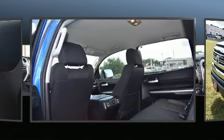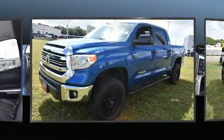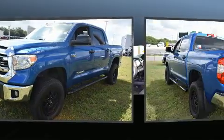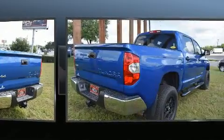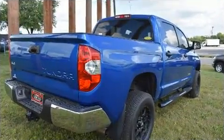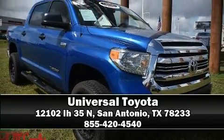Four-wheel disc brakes with ABS brake assist technology provides extra pressure when applying the brakes. This vehicle has achieved certified pre-owned status by passing Toyota's comprehensive certification process. Stop by our dealership or give us a call for more information.